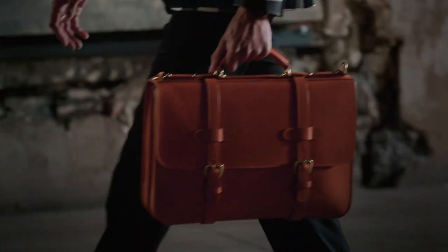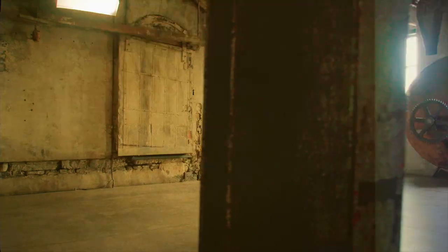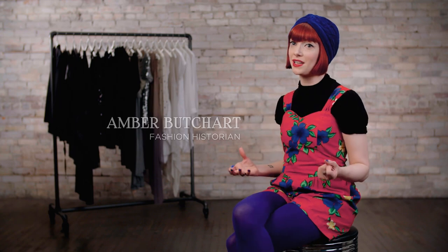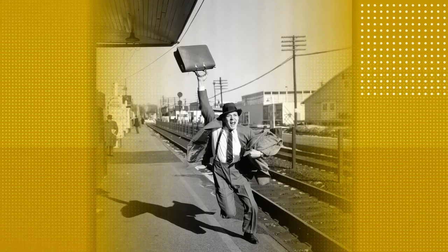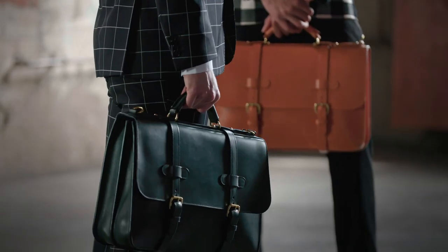Not long ago, the trusty leather briefcase was a boring box stuffed with contracts, calculators, and spare white collar shirts — all business, no style. A briefcase for me will always signify a businessman, especially when you think about a London businessman with his umbrella, his bowler hat, and his briefcase. But man, how times have changed.